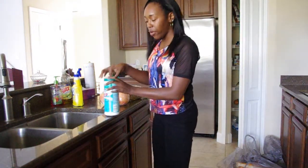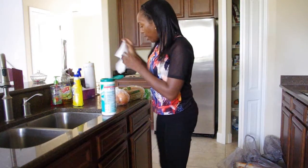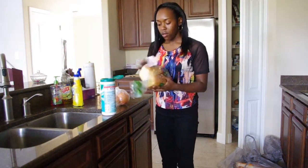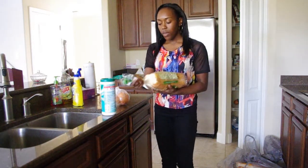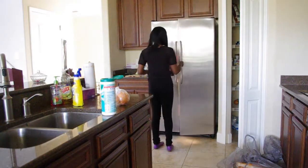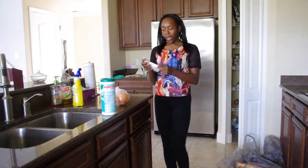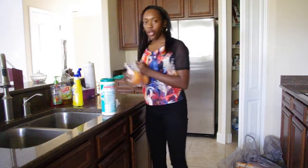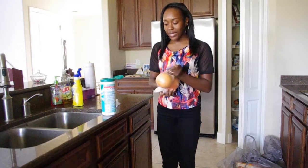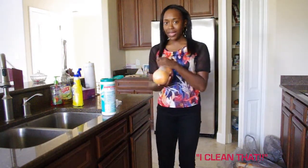And I put bread in the fridge just because I don't eat much bread, and I buy potato bread. So I put it in the fridge so it lasts longer, and I clean that too. I clean my fruits — I don't go as far as cleaning the actual fruits, I'll clean the bag that it's in. And then before I eat the food, I'll clean that.